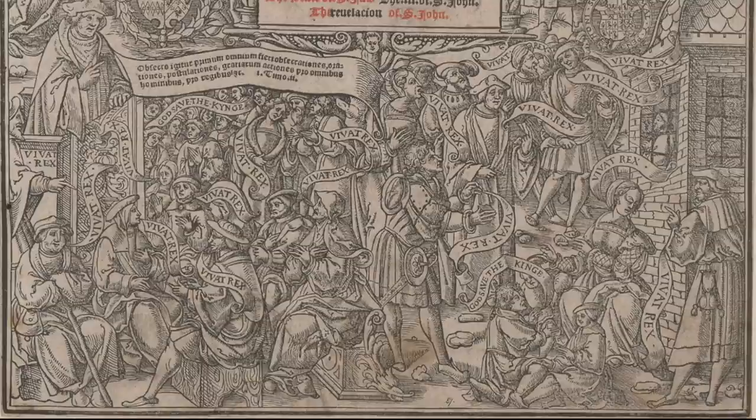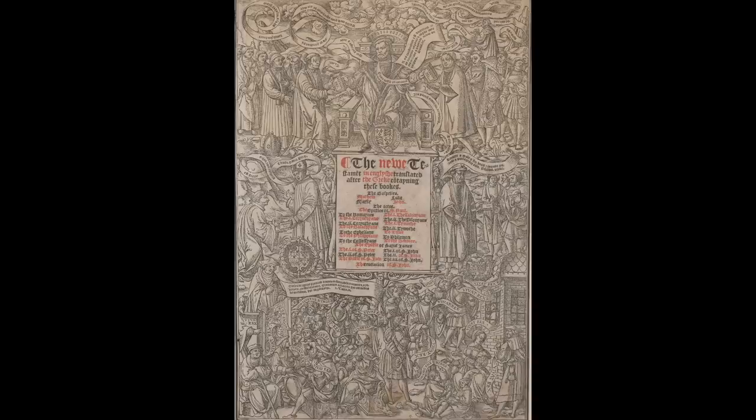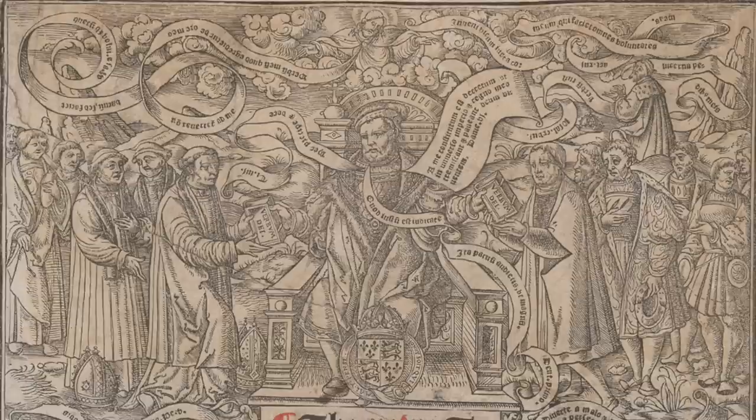Biblical passages curl through this frontispiece. Interestingly, they are all in Latin, however I will be translating them into English. If we return to the top of the page, God asserts, quote, I have found a man after mine own heart, which shall fulfil all my will. This passage comes from Acts 13.22. Henry responds with line 105 from Psalm 119, quote, Thy word is a lamp unto my feet. On the other side, God announces the following from Isaiah 55.11: So shall my word be that goeth forth out of my mouth. It shall not return unto me void, but it shall accomplish that which I please.